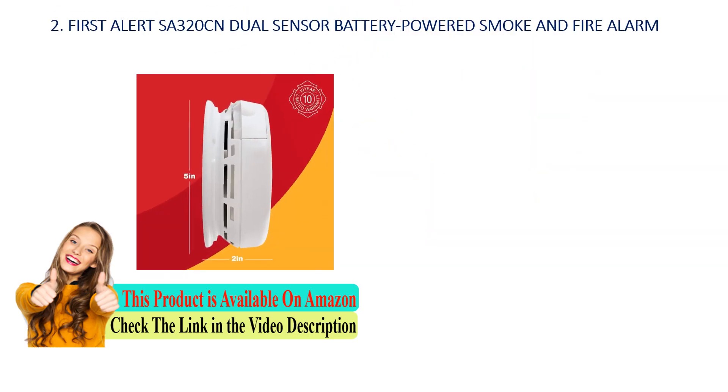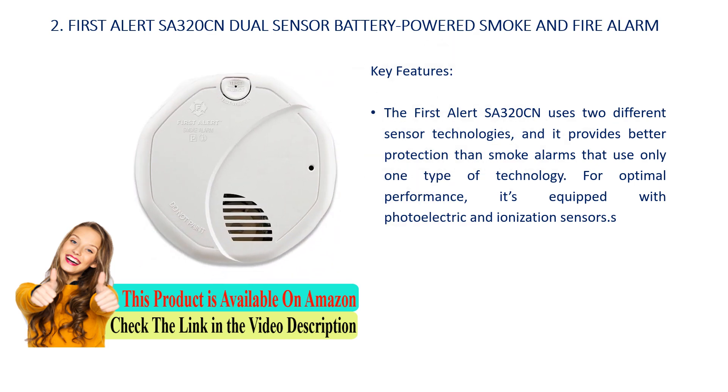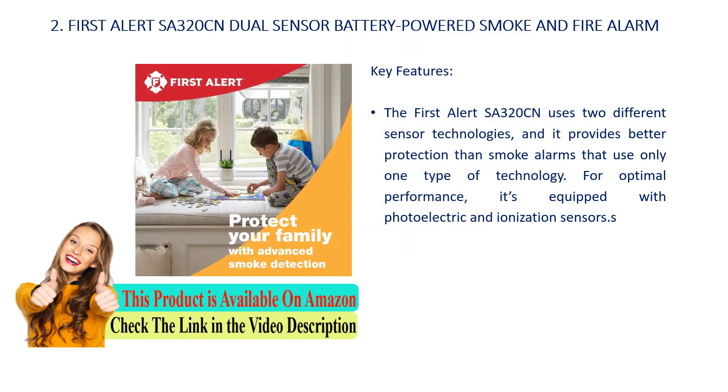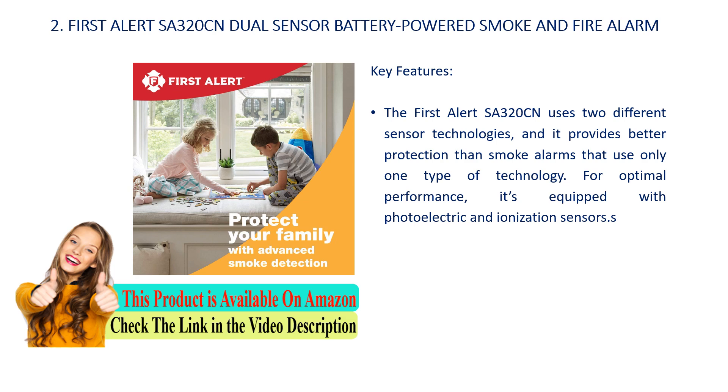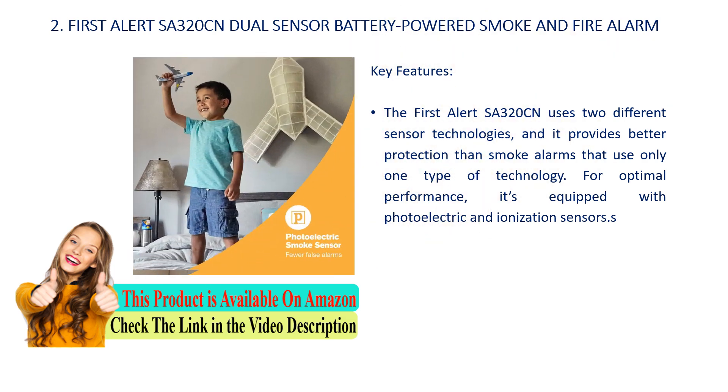Number 2: First Alert SA320CN Dual Sensor Battery Powered Smoke and Fire Alarm. Key features: the First Alert SA320CN uses two different sensor technologies and provides better protection than smoke alarms that use only one type of technology. For optimal performance, it's equipped with both photoelectric and ionization sensors.